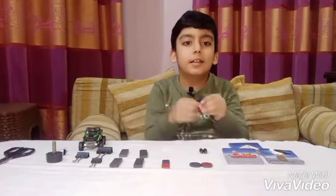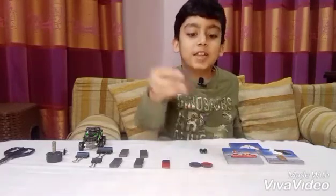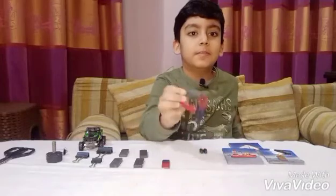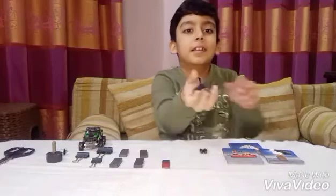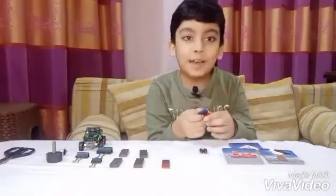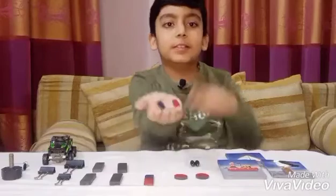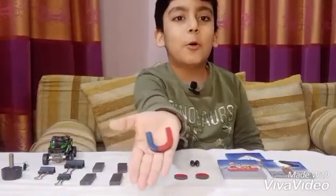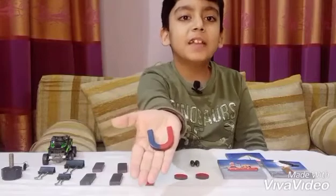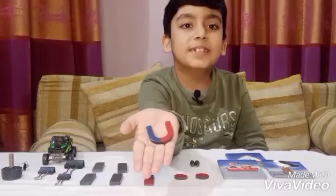Look at this — it's not magic, it's science. This is a magnet. A magnet is a piece of rock or metal which can attract iron, nickel, cobalt, or other metals to itself.